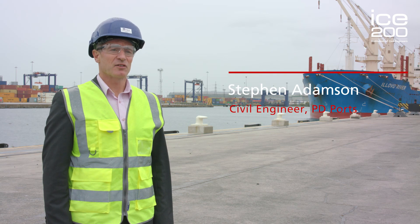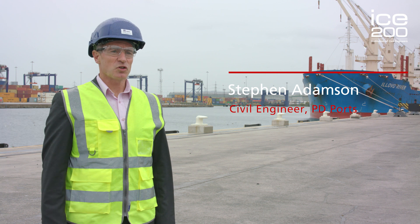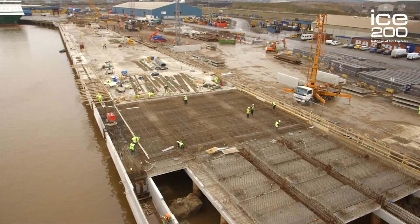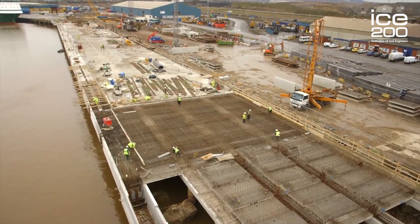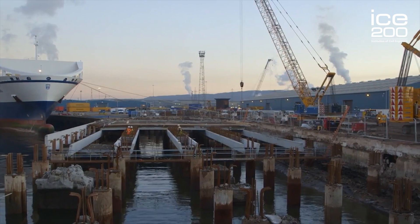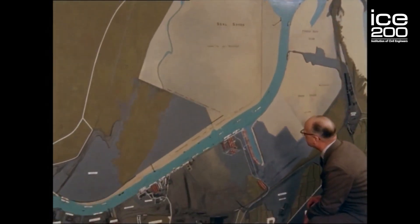My name is Steve Adamson, I'm a civil engineer and I'm employed by PDParts here on Teesside. We're standing on the newly constructed Number One Key, a structure that's taken civil engineers almost five years to build. The main drivers for the reconstruction of Number One Key was the fact that the original structure, built and commissioned in the 1950s, had come to the end of its design life.